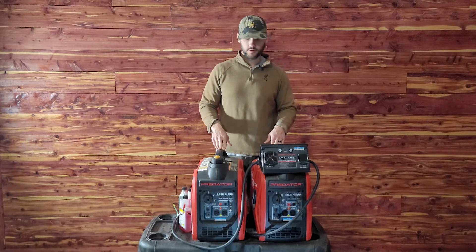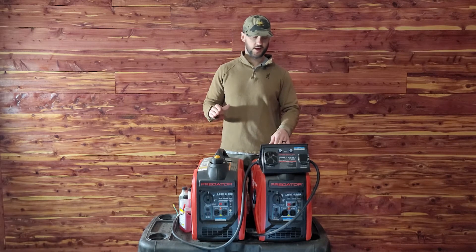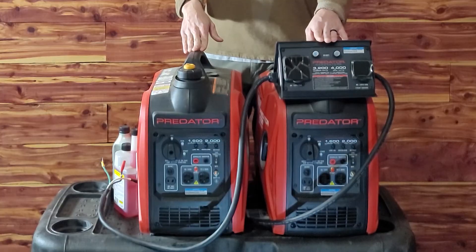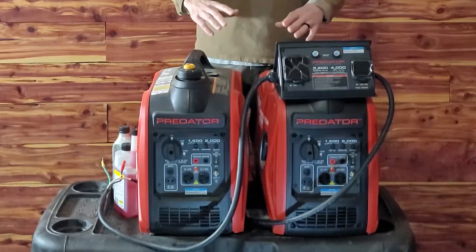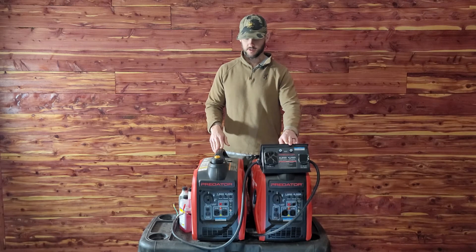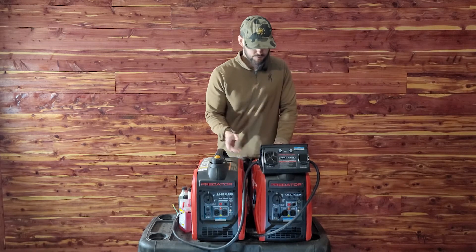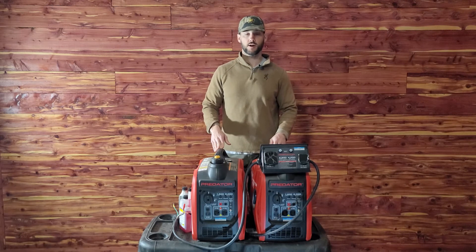What I did was buy two of them — 2,000 watts each — and I paralleled them together with this parallel kit. This is usually how I run my camper, and this gives me plenty of power — 4,000 watts total. This thing is super easy to use; you just essentially parallel these two together and it works great.